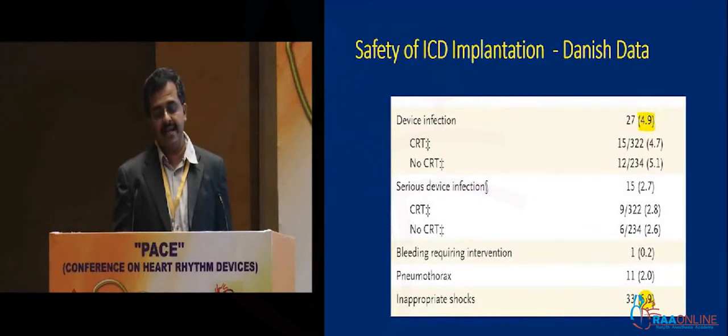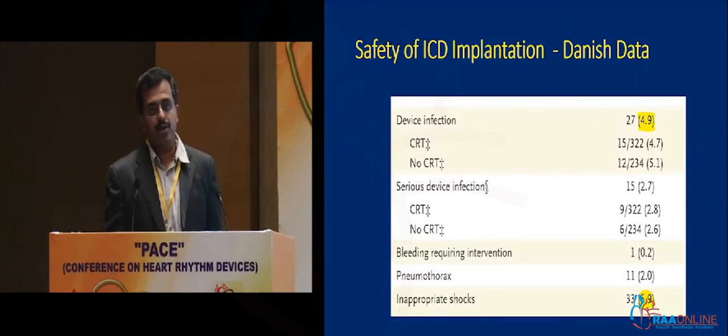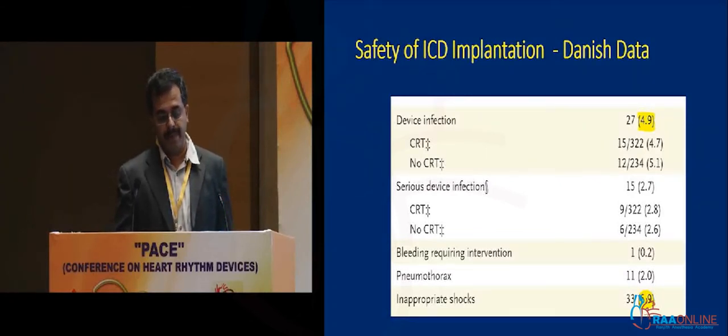Is it a safe procedure? As with any implant, this implant has an infection rate of about 5%, serious infections to the tone of about 3%, and about 6% risk of inappropriate shock.